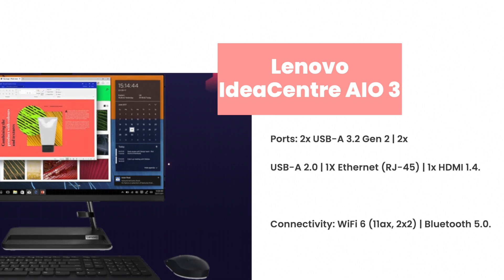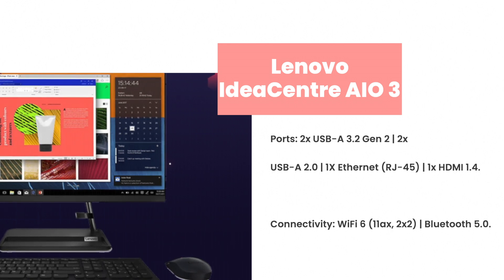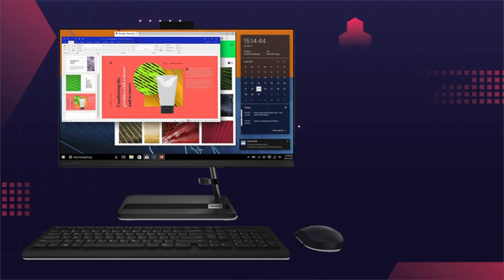Ports: 2x USB 3.2 Gen 2, 2x USB 2.0, 1x Ethernet RJ45, 1x HDMI 1.4. Connectivity: Wi-Fi 6 (802.11ax) 2x2, Bluetooth 5.0. Pre-installed: MS Office Home and Student 2021.